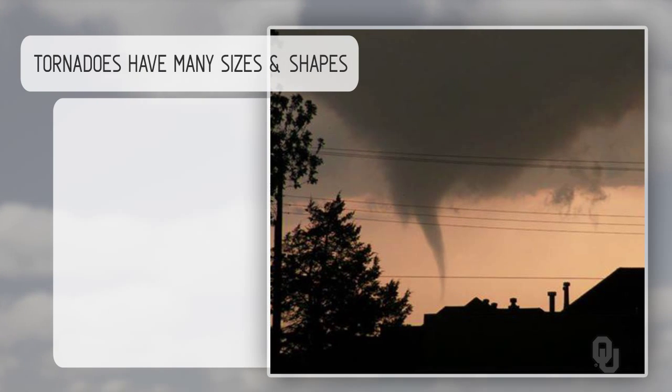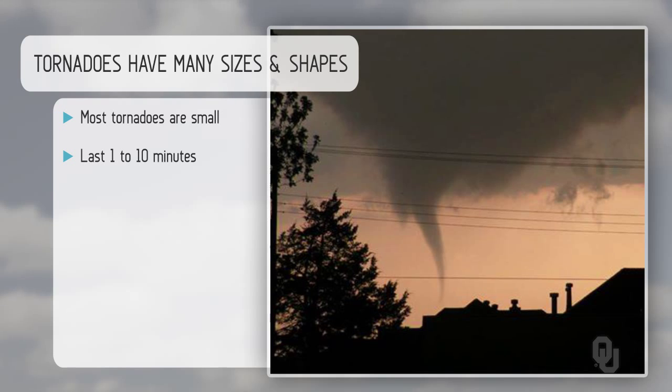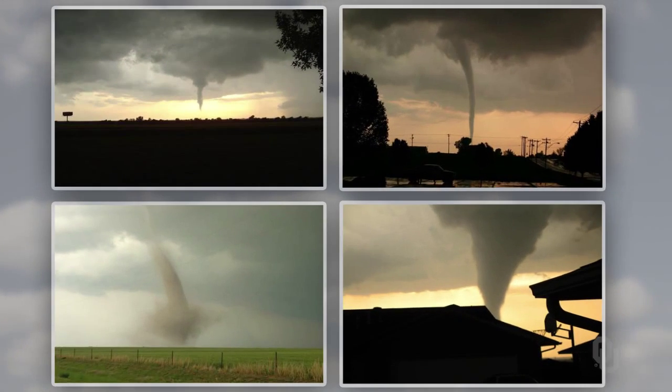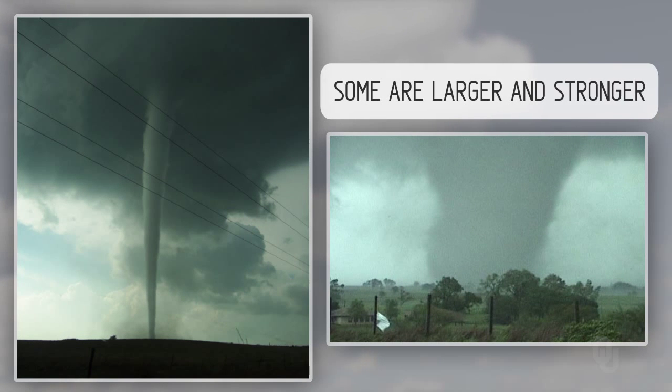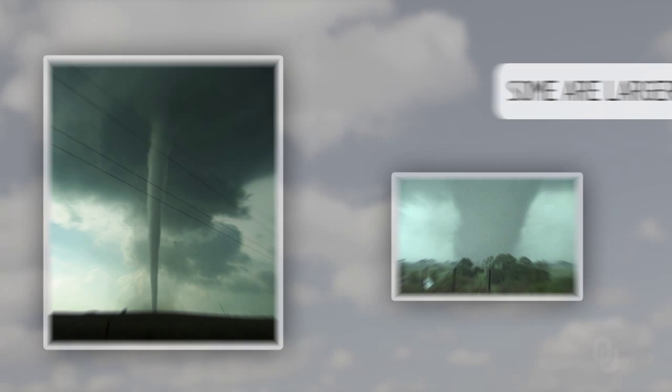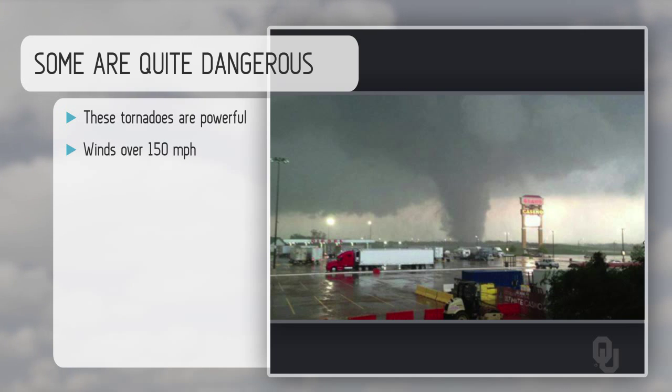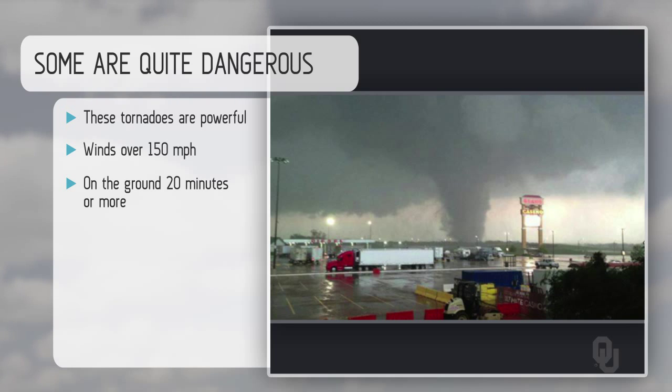Tornadoes come in many sizes and shapes. Most tornadoes are small, lasting one to ten minutes, with winds of about 110 miles per hour or less. They'll blow things away and damage your house, and hurt you if you're outside — but most are small and don't stay on the ground very long. Some are larger and stronger, with winds over 150 miles per hour and on the ground sometimes 20 minutes or more. Some are single funnel; some are multiple vortex. They come in all sizes, shapes, and flavors.